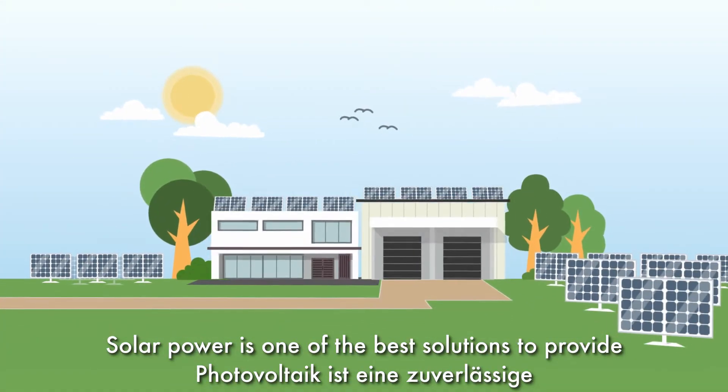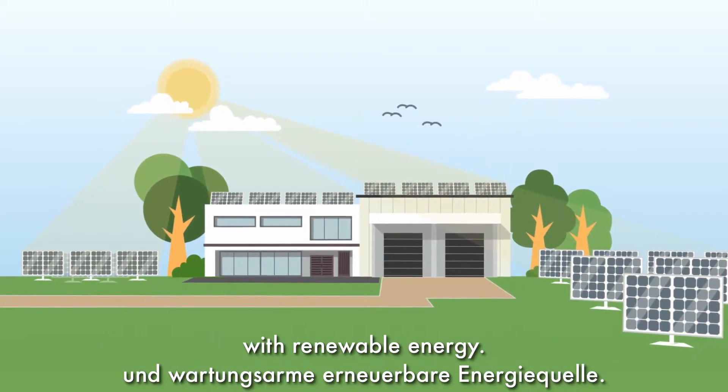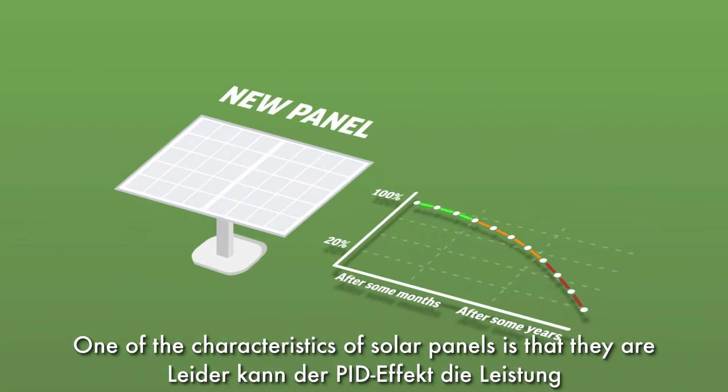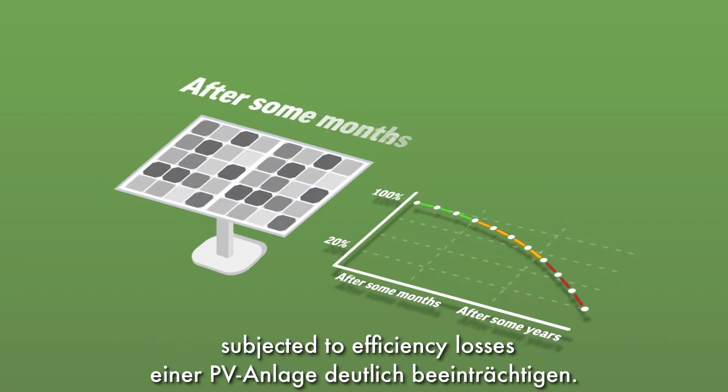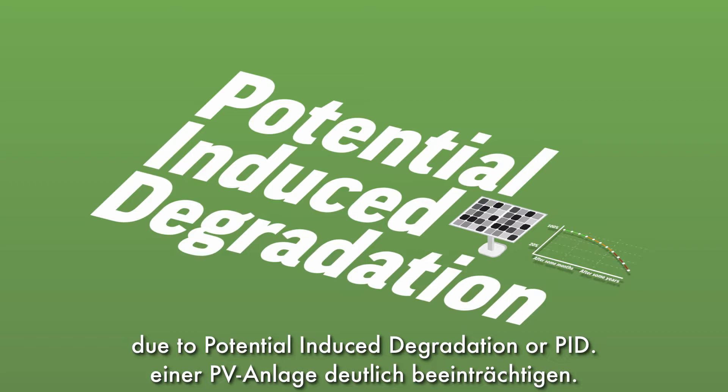Solar power is one of the best solutions to provide residential and non-residential buildings with renewable energy. One of the characteristics of solar panels is that they are subjected to efficiency losses due to potential induced degradation, or PID.